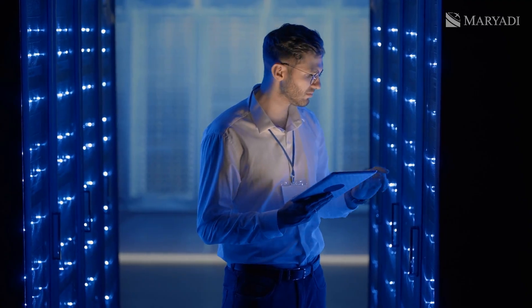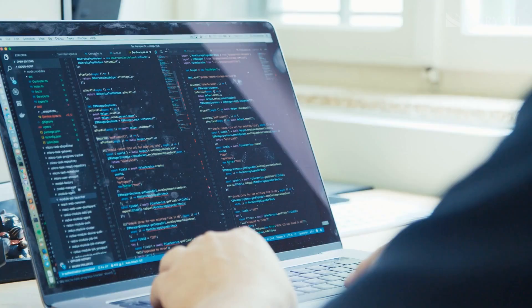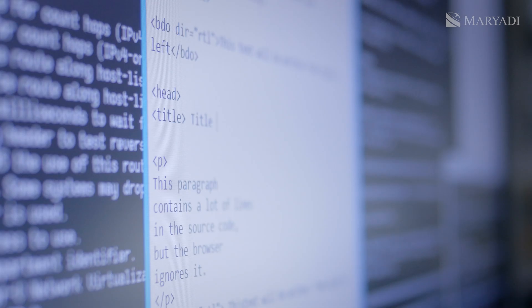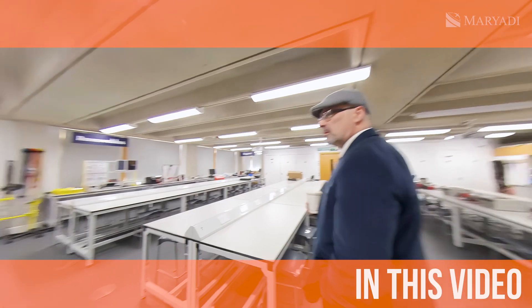When speaking with members of IT departments at schools and universities, they all unanimously agree that these days very few people understand hardware — the physical components of computers. More and more are focused only on software. However, a true specialist should have knowledge of both aspects. So let's move on to engineering, both electronic and mechanical. Here's what the student engineering laboratories look like.